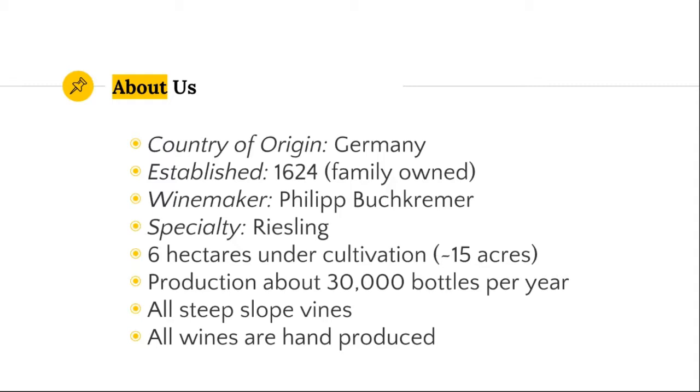Any picking, canopy cutting, tying up of the vines, spraying, new plantings, trimming between the rows — all of that is somebody on their two feet doing it. Philip likes to do that, and he also really loves to be in the cellar, so I think that's a nice combination. We have six hectares under cultivation, which is about 14 to 15 acres, and we generally produce about 30,000 bottles a year — though obviously production depends on the vintage.